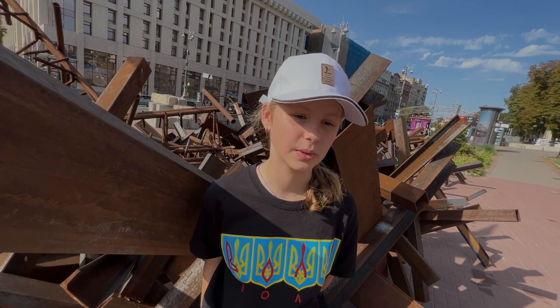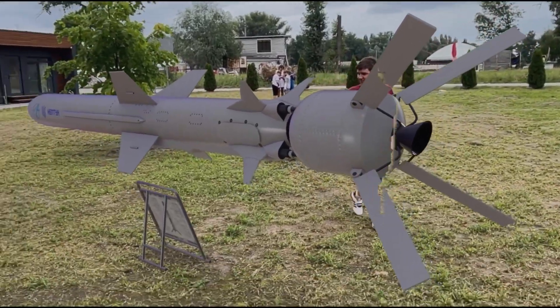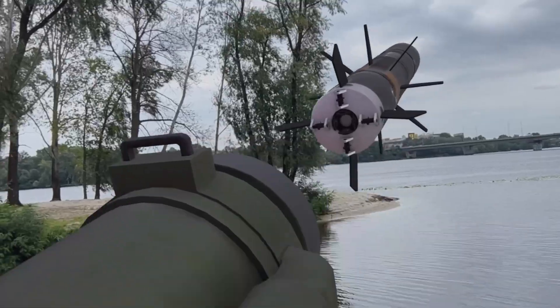The virtual exhibition of weapons in augmented reality by FreeGen will allow you to look into the eyes of the terrible reality of the future, which can happen in European capitals if aggression is not stopped, and to acquaint the inhabitants of the countries of the world with NATO weapons that can protect them from it.